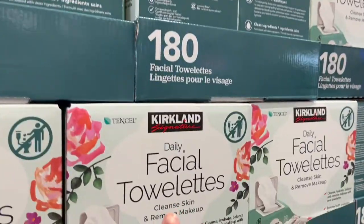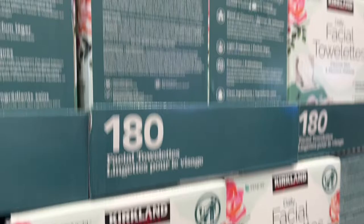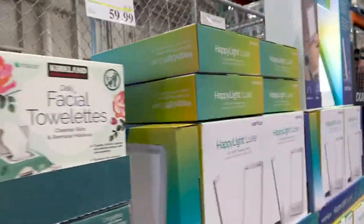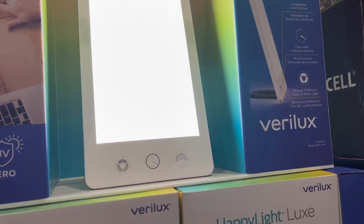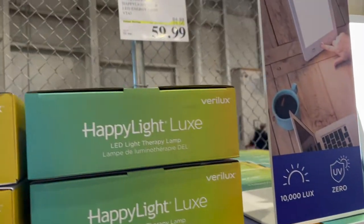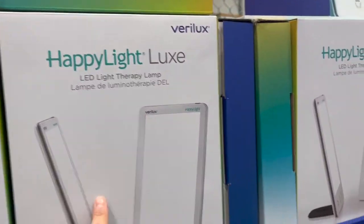These are my favorite face cleansers, especially with my makeup. These are awesome and at a great price — $17.99. I've heard a lot of people talk about this happy light, especially if you have seasonal affective disorder. I always wondered about getting these. They're on sale for $50, which is $25 off. I'd think about that.